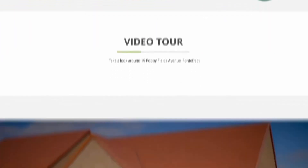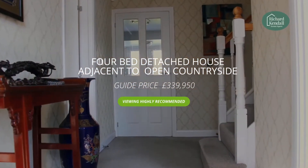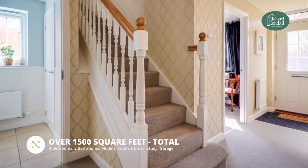The property is well placed for access to a range of amenities including local shops, schools, bus routes, motorway and rail links for those wishing to commute further afield.